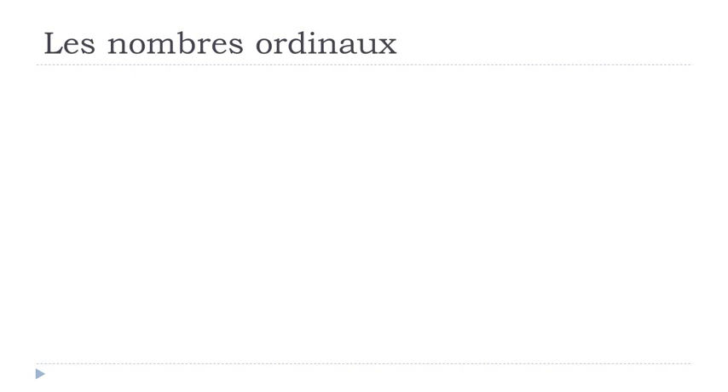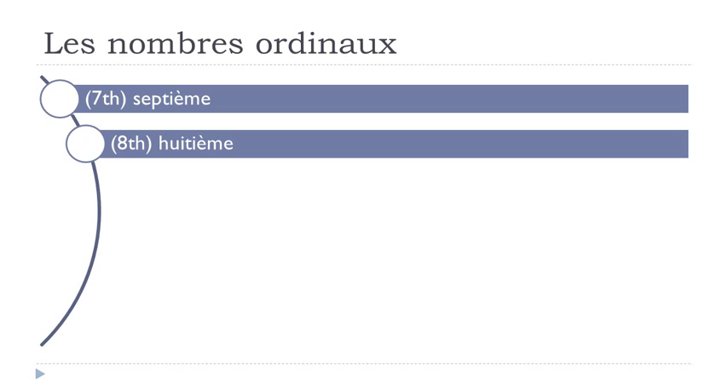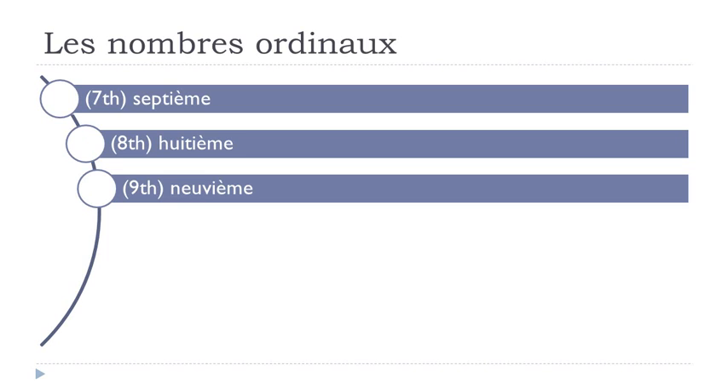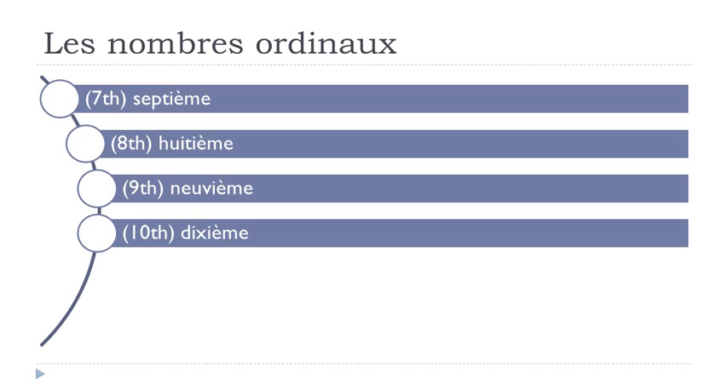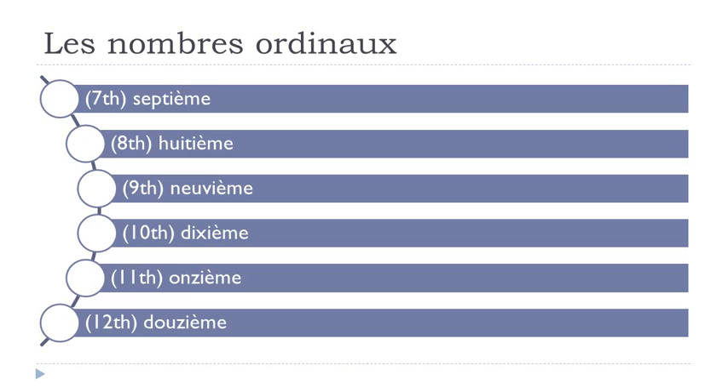Huitième, neuvième, dixième, onzième, douzième.